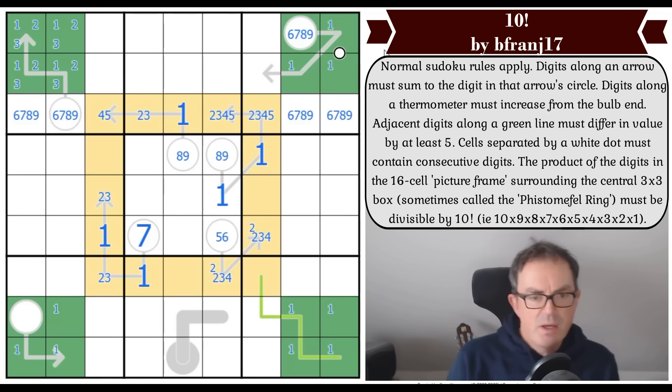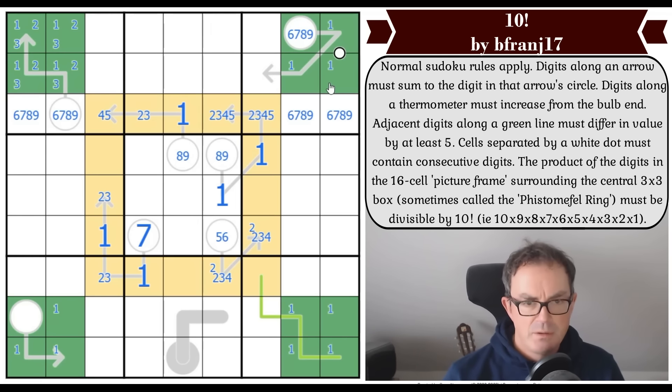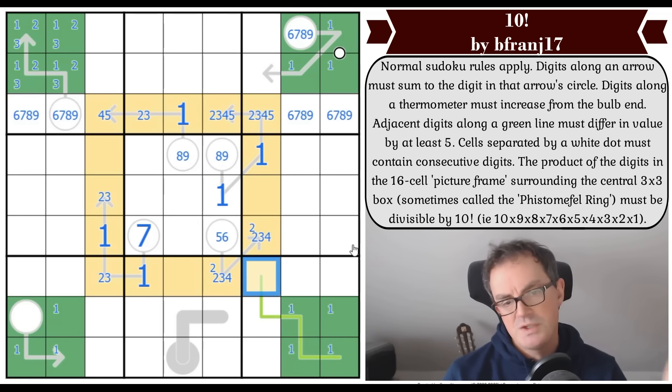I ought to be able to prove that this isn't a high digit by the polarity of the whisper. The secret of the whisper is that you can't put five on it, and every digit along the whisper is either lower than five or higher than five by its nature. Whatever this is — if it's higher than five — the adjacent digit can't also be higher than five, because even six and nine are only three apart. So you have to oscillate polarity as you go along the line.